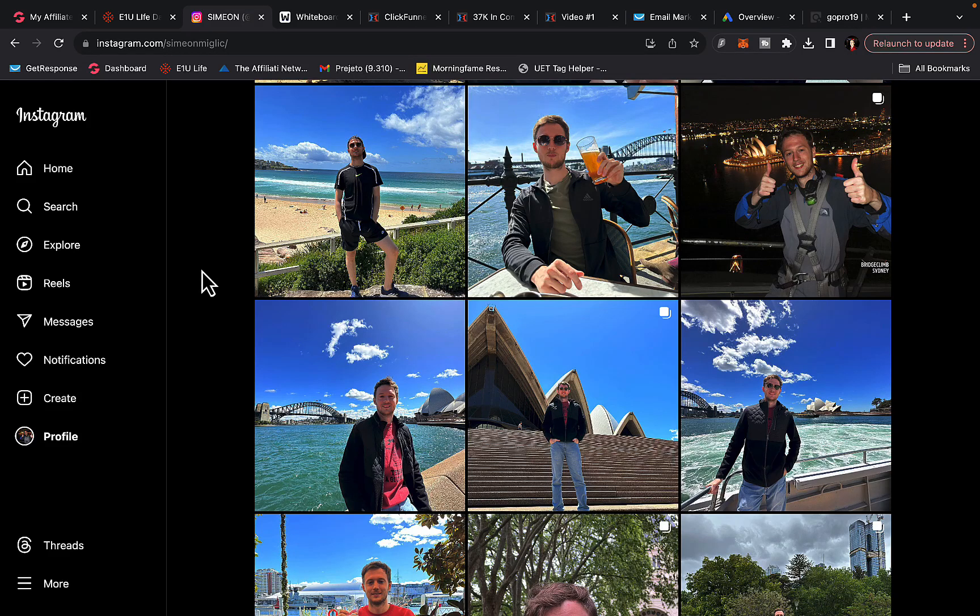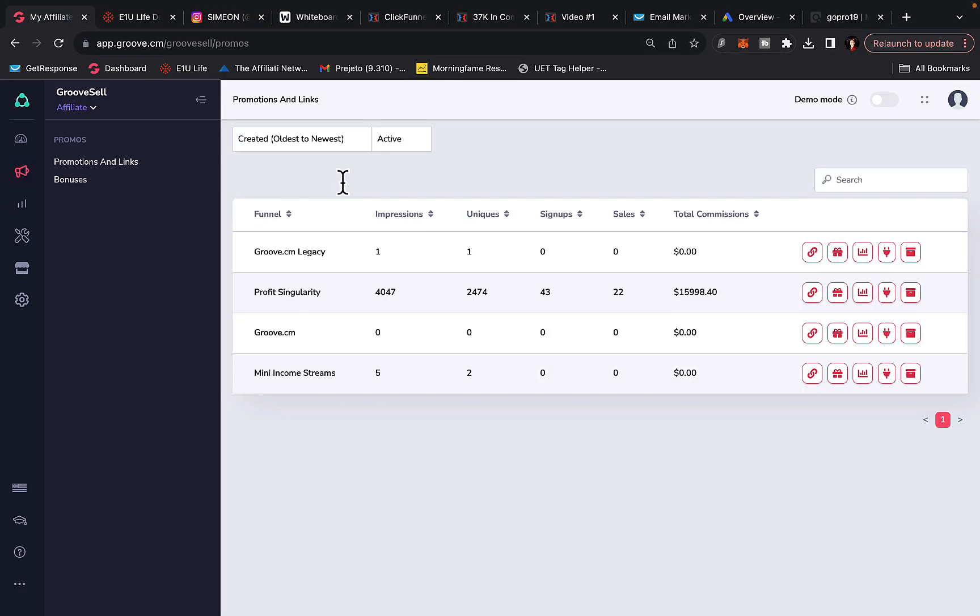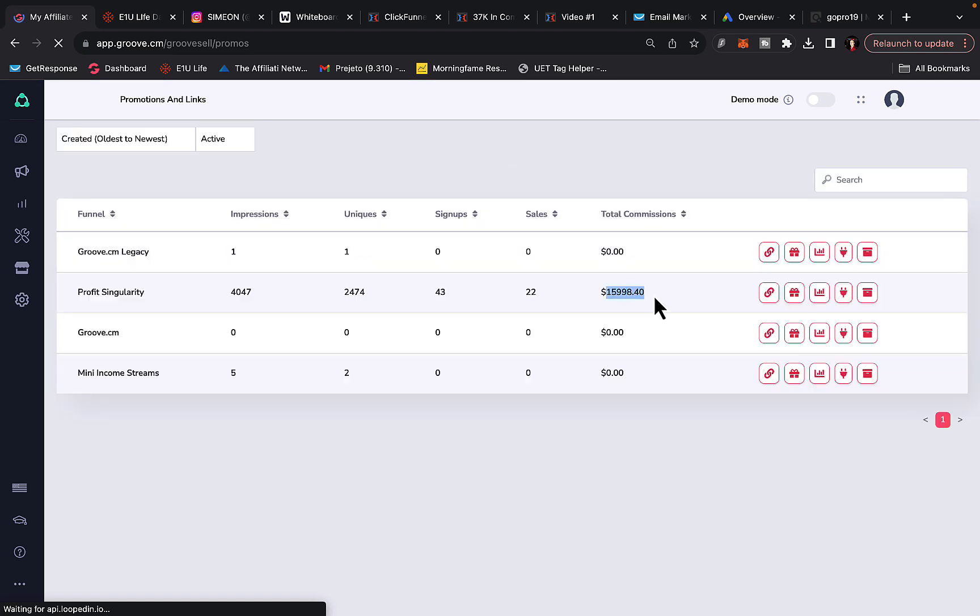Hi, Simon here, and in this video I would like to show you exactly how I've been able to create almost $16,000 in commissions through affiliate marketing in a single month. You can see I'm currently inside one of my affiliate accounts right here — I got 2,474 unique clicks, I made 22 sales, and I've earned $50,998 in commissions. You can refresh the page and see this is a real affiliate account with almost 16k in commissions in one single month.